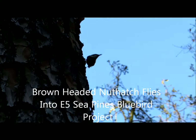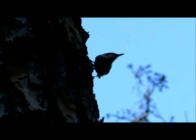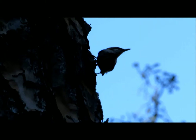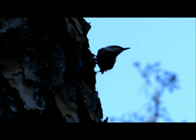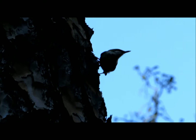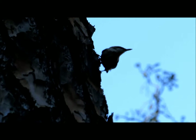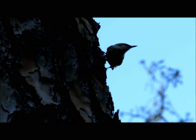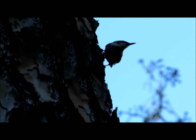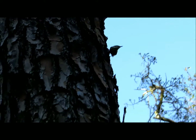Good afternoon everybody, this is Karen March from Hilton Head Island. I'm still on E5 of the Bluebird Project, out of 12 bluebird boxes. I think this is going to be another brown-headed nuthatch family — I thought it was a tufted titmouse family, but the long bill on this bird suggests otherwise. It's just so hard to see with the light.